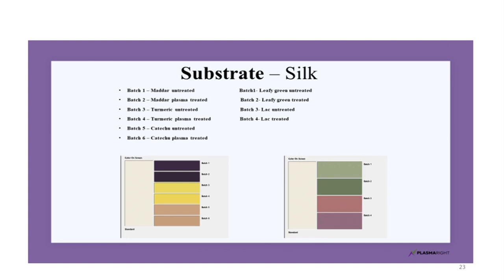The same experiment was repeated with khadi silk: madder untreated and plasma treated, turmeric untreated and plasma treated, catechu untreated and plasma treated, leafy green untreated and plasma treated, and lac untreated and plasma treated. Even in this case, batches 2, 4 and 6 on the left hand side and batches 2 and 4 on the right hand side give very deep color as compared to the untreated batches. One infers that plasma does make color enhancement and there is no doubt about it.